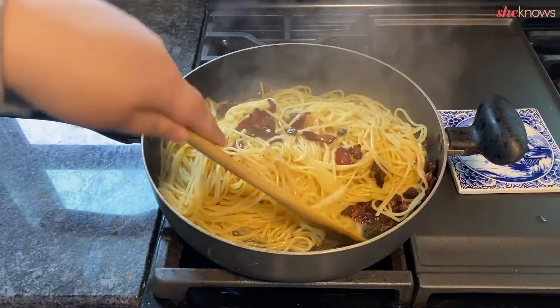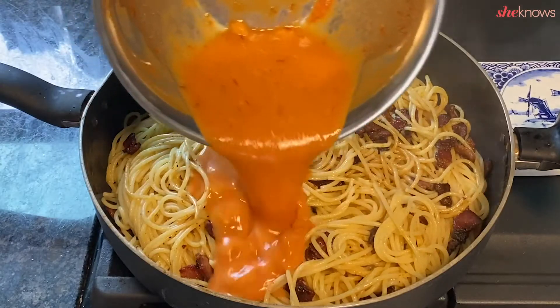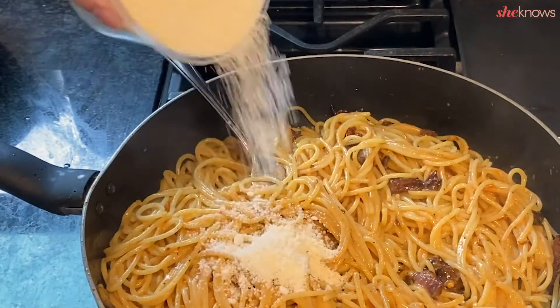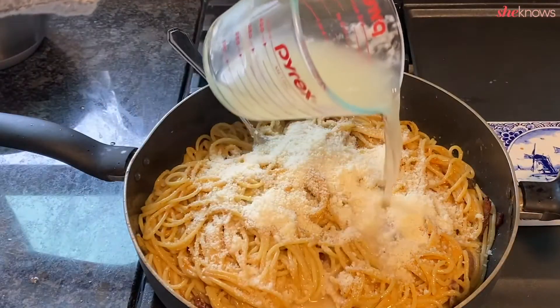Turn the heat to low and add your sauce mixture. Toss to combine. Lastly add some cheese and a bit of pasta water.